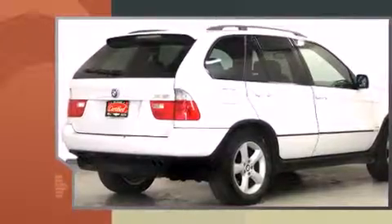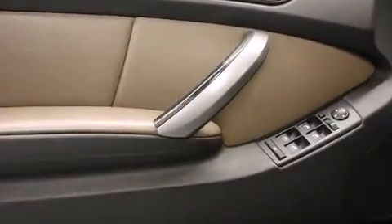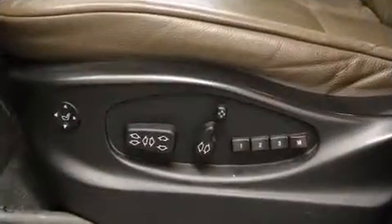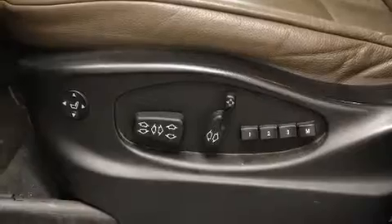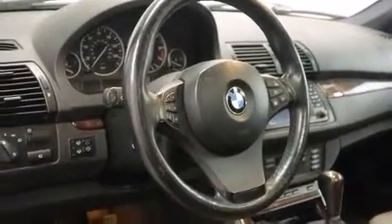All of the premium features expected of a BMW are offered, including power trunk closing assist, adjustable headrests in all seating positions, and seat memory. With high-intensity discharge headlights illuminating your path, you'll always appreciate maximum visibility.